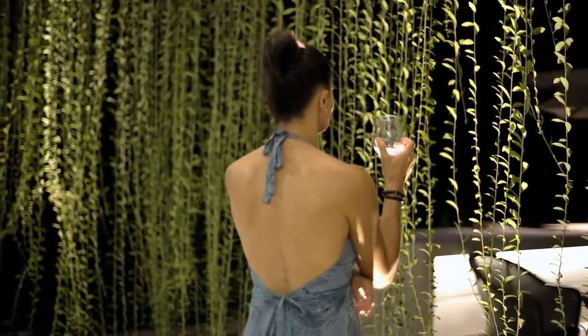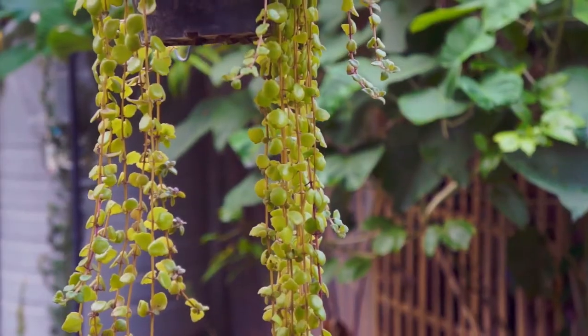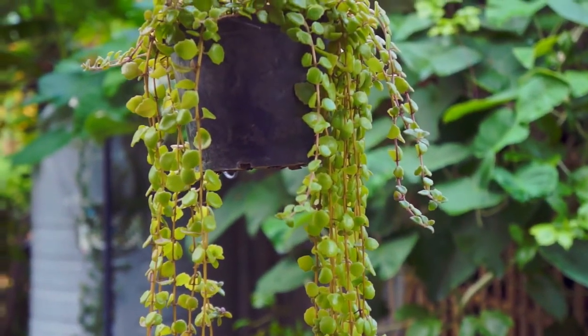These best indoor vines and climbers can be a wonderful addition to your rooms. Grow them in pots or hang them from the ceiling — they will look fantastic in both ways.